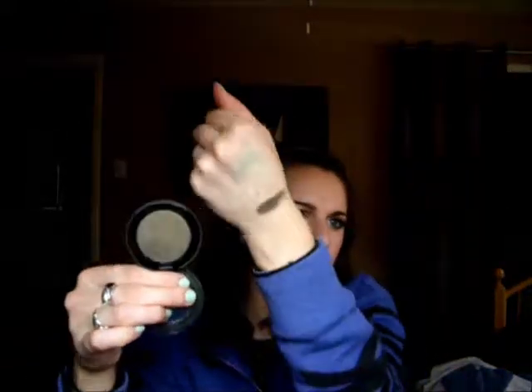Next is a Forever 21 eyeshadow. I bought this when I still worked at Forever 21. It's actually a really pretty color, but again it's really dry and kind of chalky. It's really pretty in the pan — I don't know if you can see the gold shimmer, it's almost like an olive — but as soon as you get it on your skin, it's just black. So it's not too interesting. Never reached for it. It was a dollar.